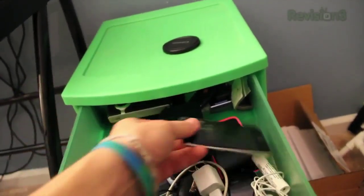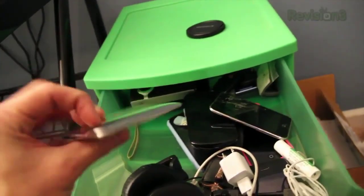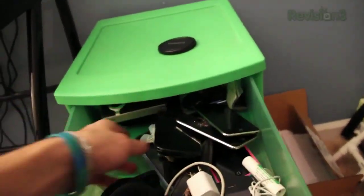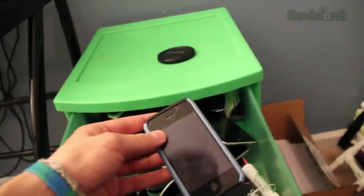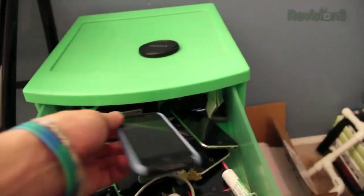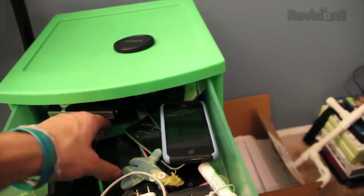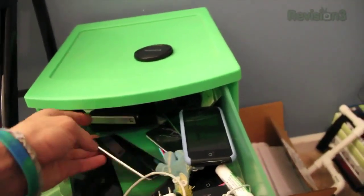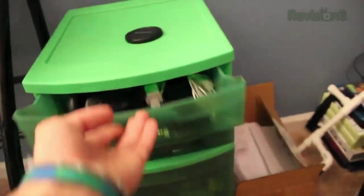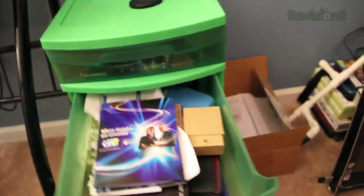Here is an iPod Touch 2G, another iPod Touch 2G which I think is my girlfriend's — it's got writing on the back of it. Here is my iPhone 3GS with a cracked screen — thanks, my sister. And then I think this is another iPod Touch 2G. That's pretty much that drawer.